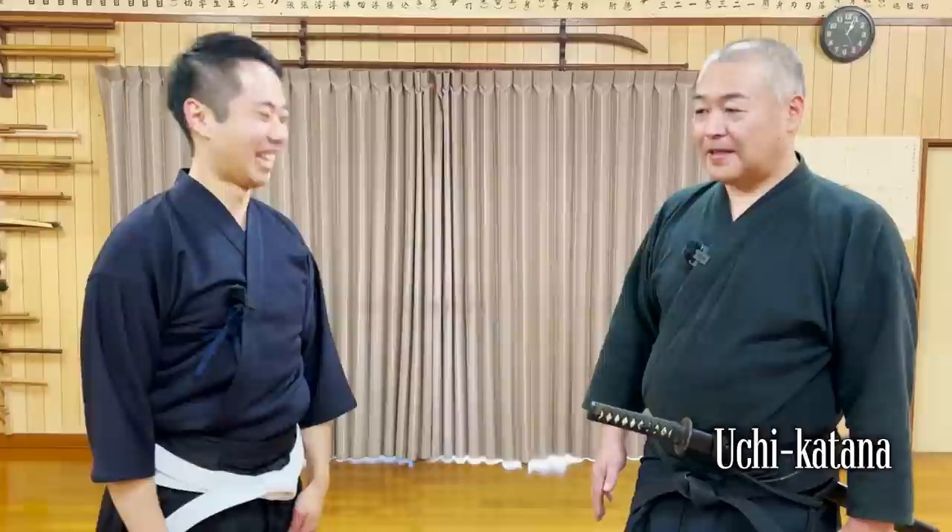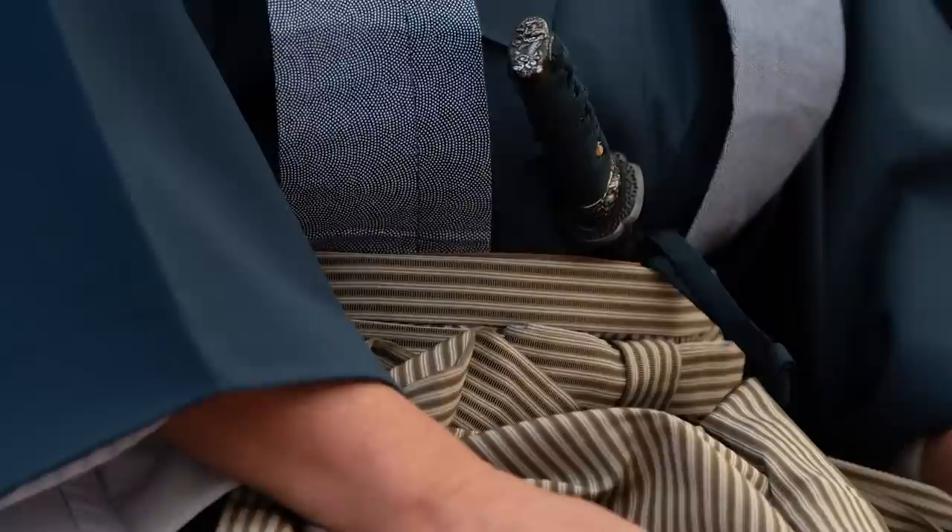Other than the typical uchikatana that samurai fought with, there is the shorter wakizashi that they always carried. Why did they always carry it? And could you actually fight with such a short sword?